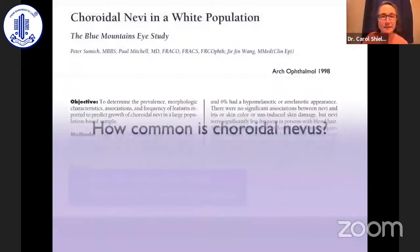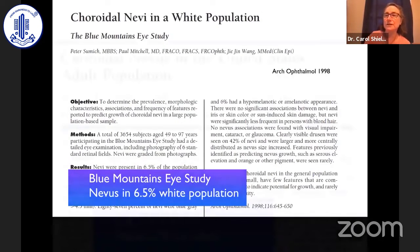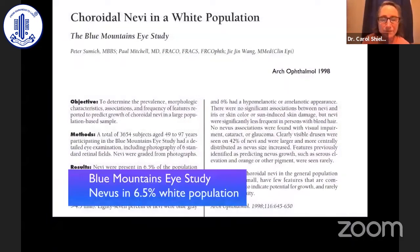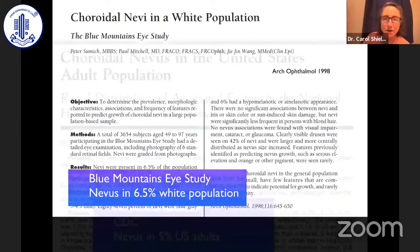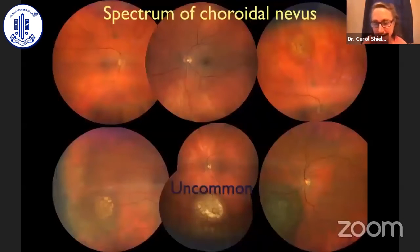How common is choroidal nevus? From the Blue Mountain Eye Study in Australia, published in Archives of Ophthalmology, it was found that choroidal nevus occurs in almost 7% of the white population. We did a similar study in the United States using the CDC and Haines database, and found choroidal nevus occurred in about 5% of the U.S. adult population. Personally, I think it's much higher than that because that study only focused on two 45-degree photographs in the macular region.